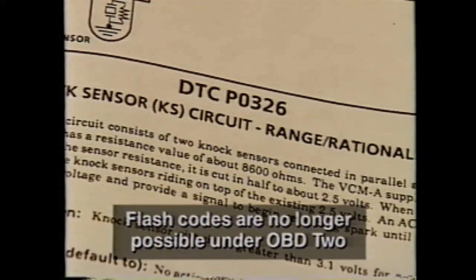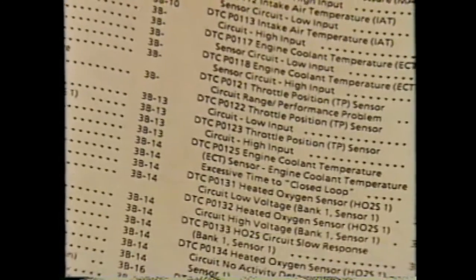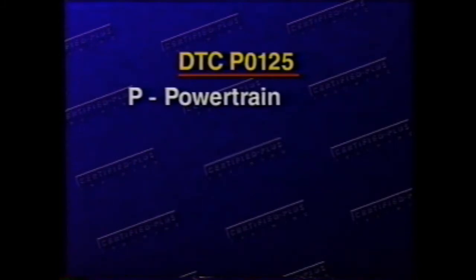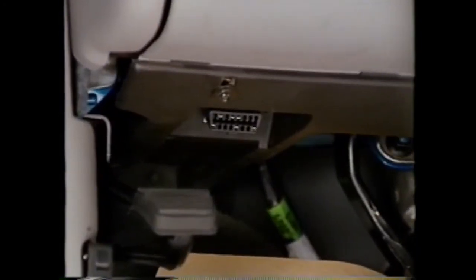All OBD2 vehicles will feature new five-character DTCs specified by OBD2 regulations. Flash codes are no longer possible under OBD2. These new codes will provide code uniformity across all automobile manufacturers' product lines. All new DTCs will consist of a four-digit numeric code preceded by a single digit letter designator. Each designator will represent a different area of the vehicle. For example, in DTC P0125, P stands for powertrain, zero means it is a generic code used by all manufacturers, while the number one in this position would designate a manufacturer-specific code.